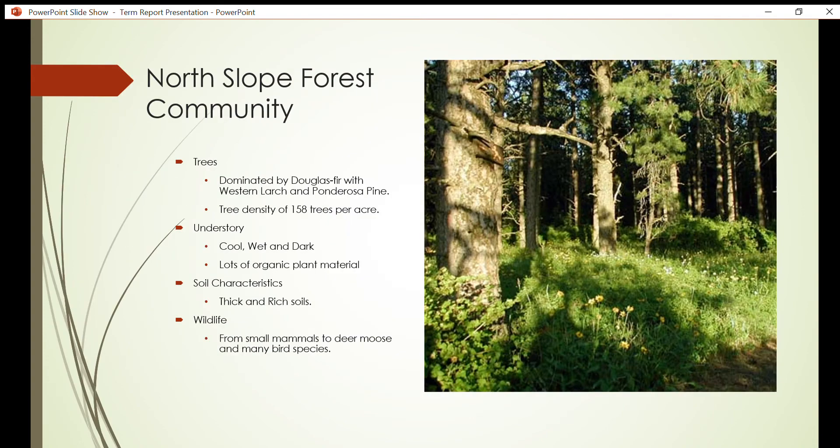North slope forest communities: since the north slope aspect provides more shade and moisture, a diverse ecosystem of plant and animal species resides in the thick, cool understory. The north slope is mainly dominated by Douglas fir, but is also surrounded by many western larch and ponderosa pine populations. The canopy is rather thick, and the density of trees on the northern slope is characterized by 158 trees per acre. The understory is a shaded, moist, nutrient-rich environment that allows for many species of plants to grow sufficiently. Many species of mushroom grow here as well.